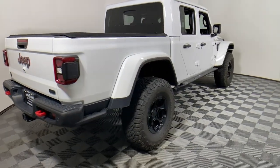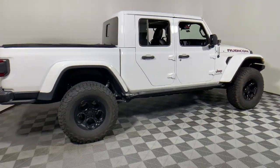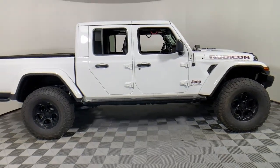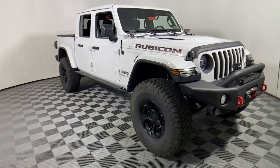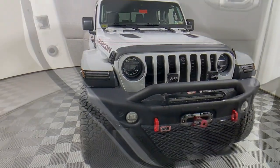You will be amazed by this 2020 Jeep Gladiator. This vehicle is an outstanding buy with fewer than 35,000 miles on the odometer. Here's an off-roader's dream come true, the Gladiator.